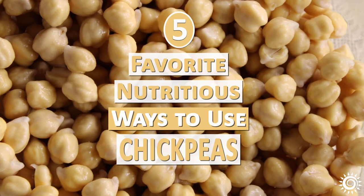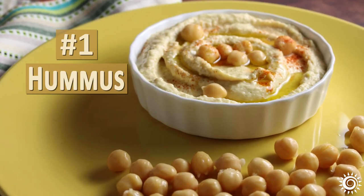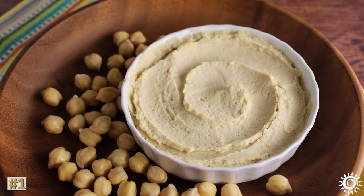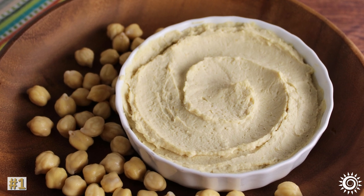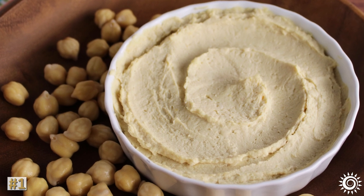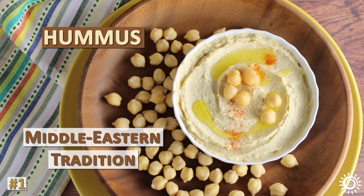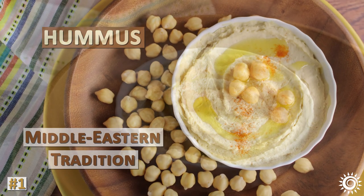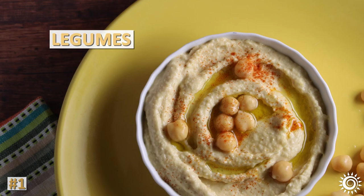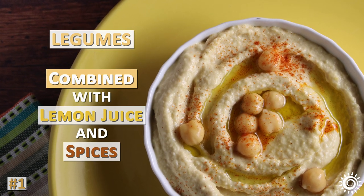Five favorite nutritious ways to use chickpeas. Number one: hummus. One of the benefits of chickpeas is that when perfectly cooked and whipped up in a food processor, they develop a smooth and creamy texture absolutely perfect for making a pâté. The most popular chickpea-based pâté dip or spread on the planet is hummus, a Middle Eastern tradition. Hummus is a great way to take in all that this bean has to offer. The legumes are not only pre-digested from processing, but are also combined with lemon juice and spices that assist in their digestion.